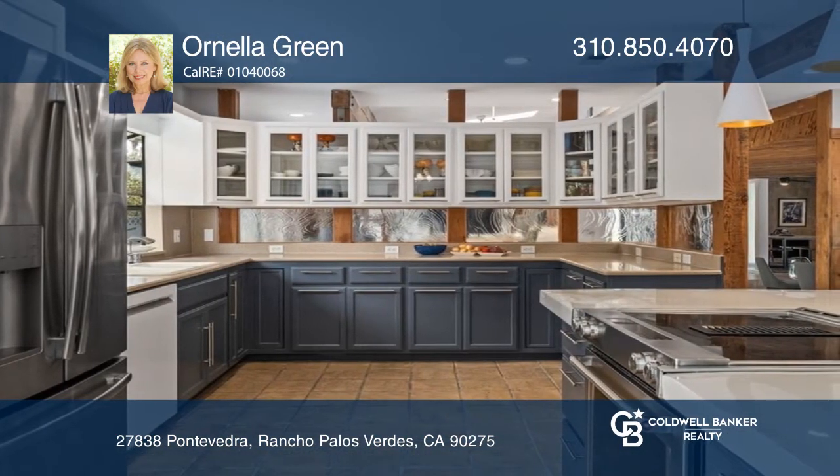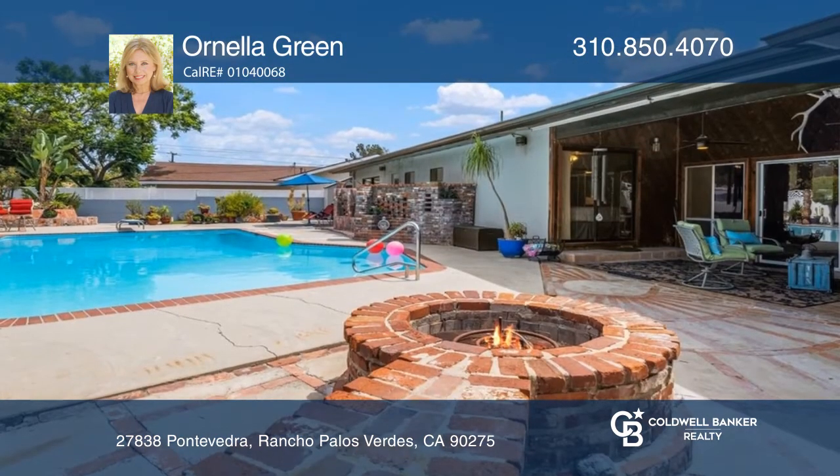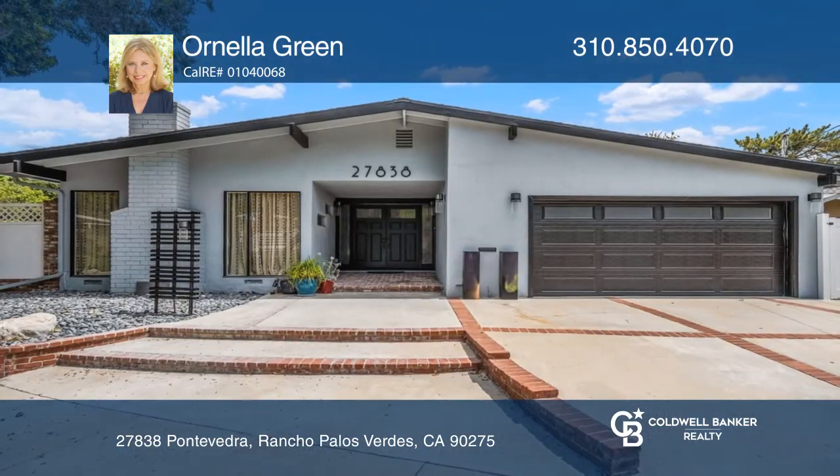A large primary boasts an amazing closet area. The private backyard has a pool, a covered patio, and plenty of entertaining space. Come see your new home today with Ornella Green.